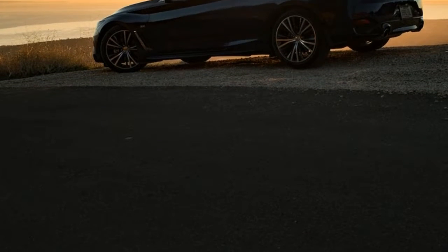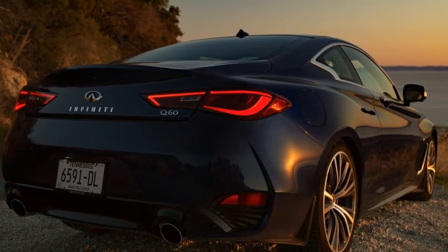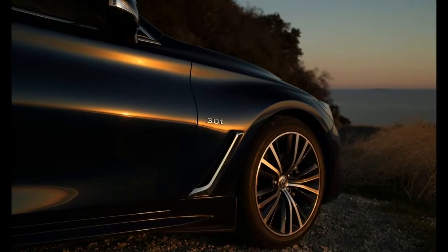It's been years in the making — supercars aside — but the LC is the boldest attempt from Lexus to strike 'boring' from any reference and inspire emotion the way its century-old rivals have done.